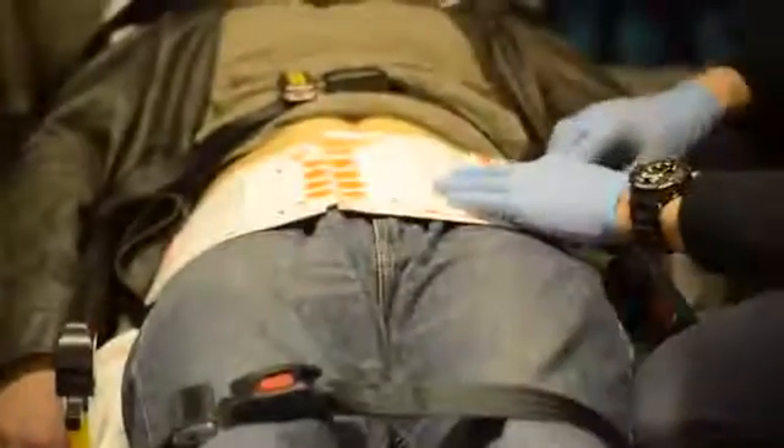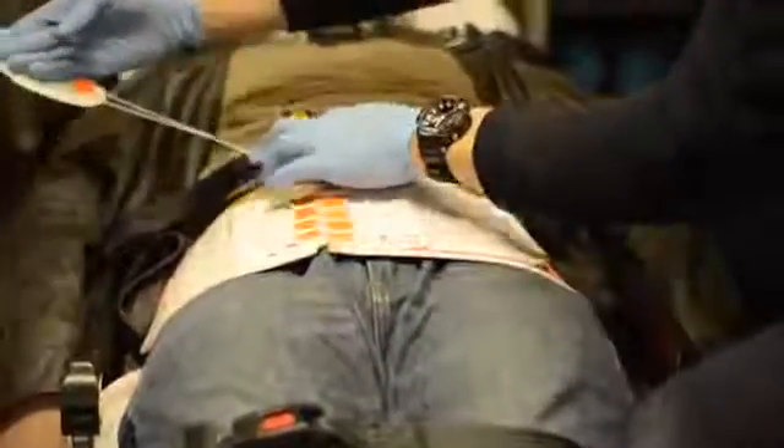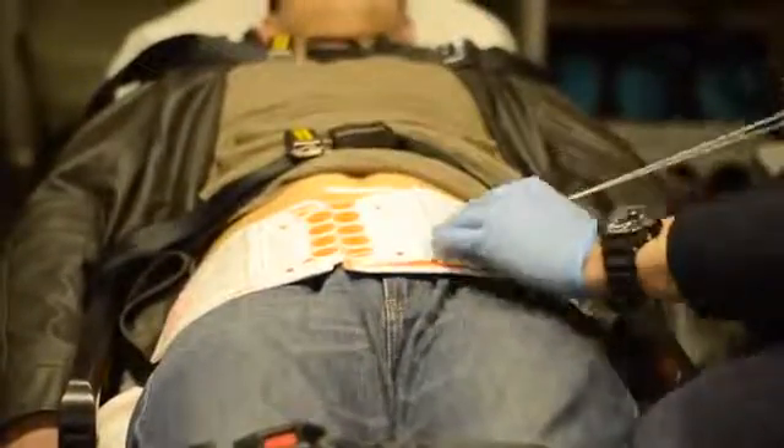Simply reverse the process. Using your dominant hand, grasp and lift the pull tab and maintain pressure and positive control of the tab and cord. Using your non-dominant hand, guide the cord as you detach from the locking hooks.